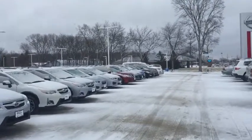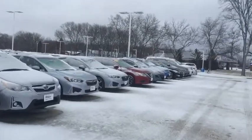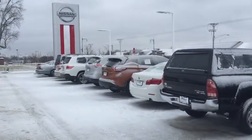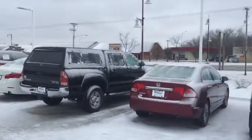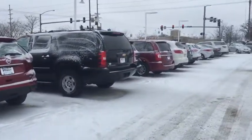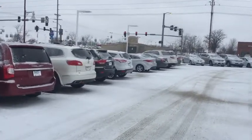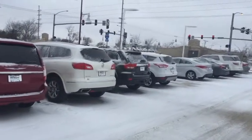I also have a used Crosstrek out here — it's a 2016 Hyper Blue, very cool car. And then of course I have a huge used car lineup: BMW four-wheel drive, Volvo all-wheel drive, I've got some Nissan Rogues, and I believe I even have a used Impreza out here.